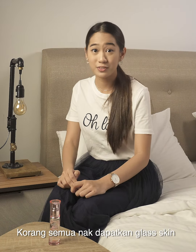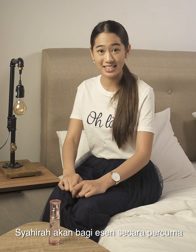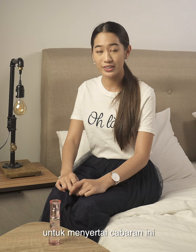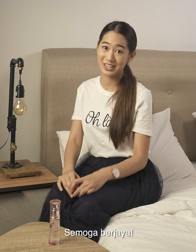Do you guys want to achieve glass skin like me? Great news! Because Shahira is giving away their essence to the first 150 people who participate in the Satu Jengkal glass skin challenge. Read my caption on how to join this challenge. I've nominated a friend to do this challenge. So, good luck!